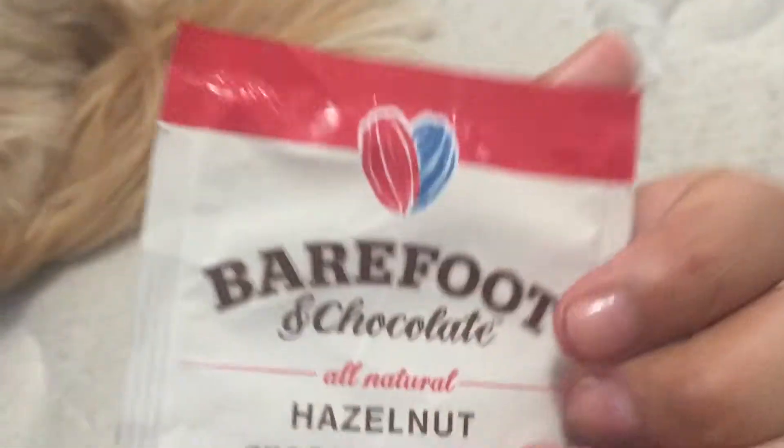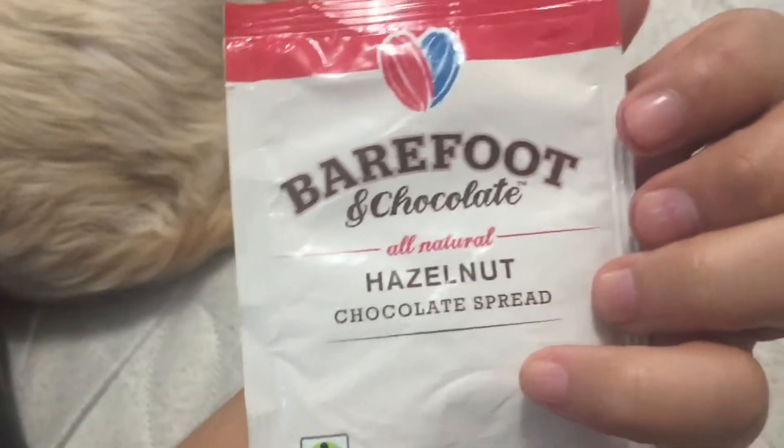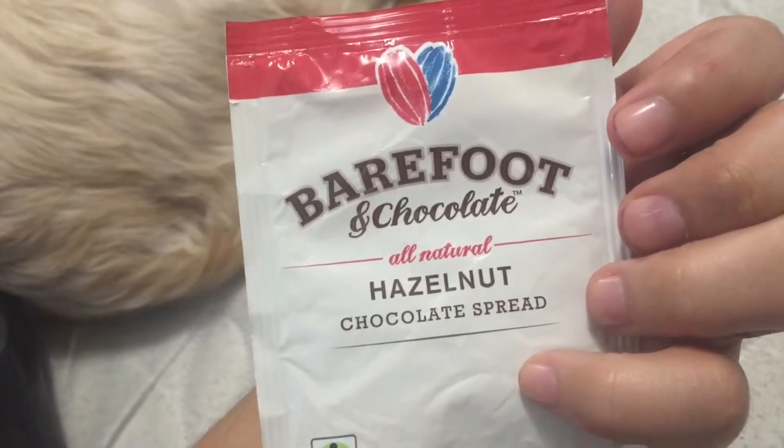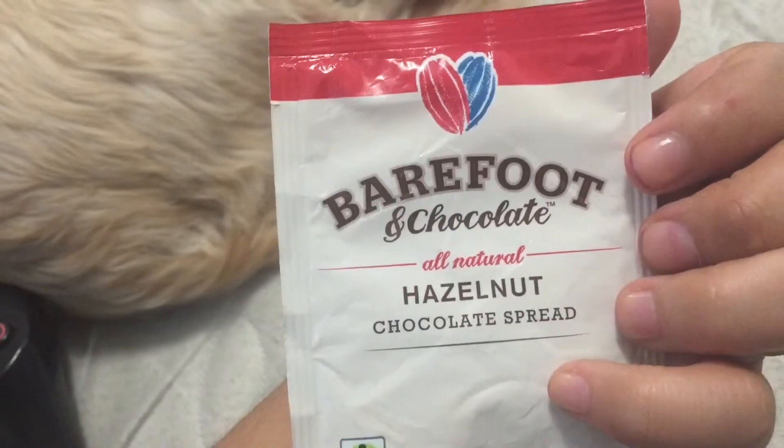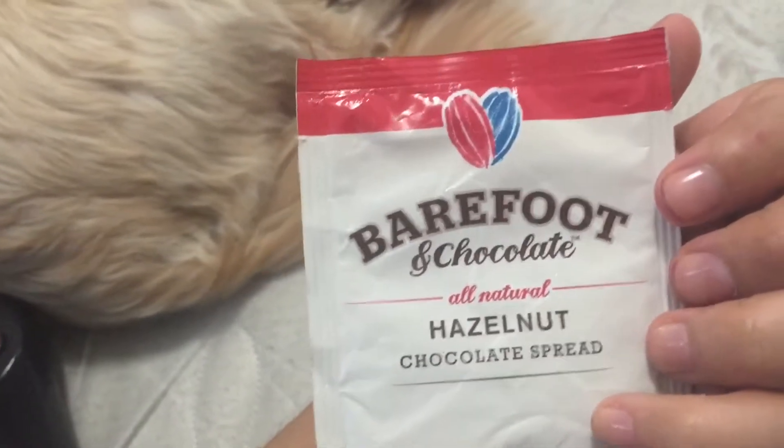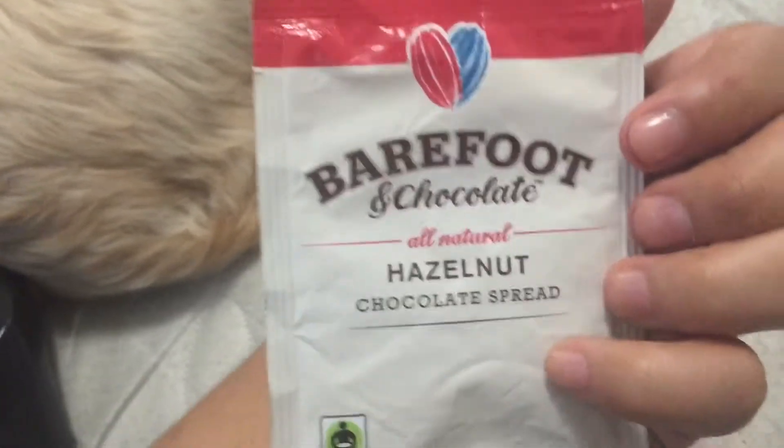But it's going to be good because I think I ate one before — it was also Barefoot and Chocolate, but I forgot what flavor it was. I think it was almond. But yeah, it was good.